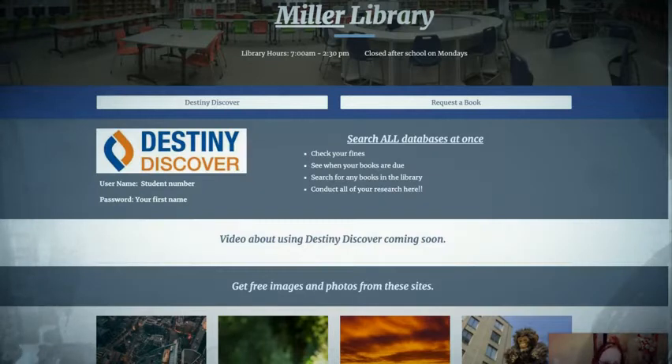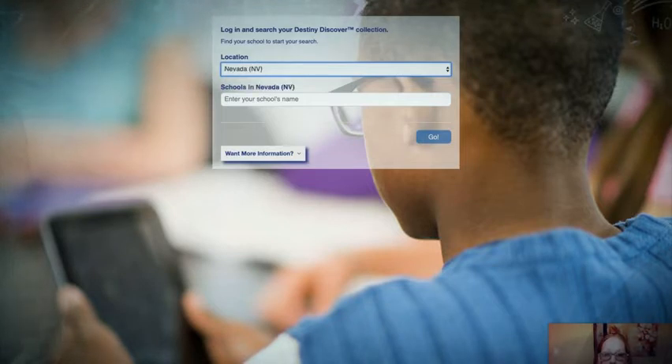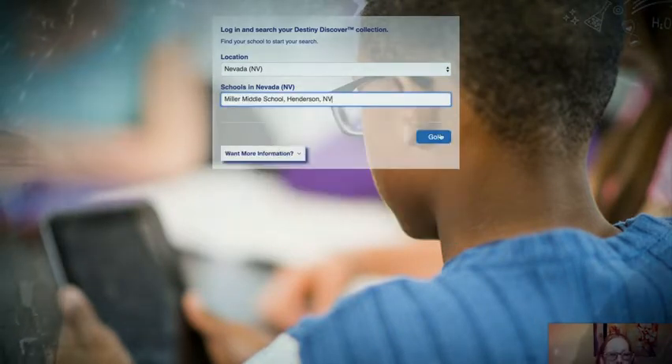I hope you guys like my fancy outfit. So once you go to the Miller Library, go ahead and click on Destiny Discover — any of these right here. The link is also on the slide that I sent you. Next, we're going to find our location, so you're going to do the drop-down. If you haven't already done this before, choose Nevada and just type in Miller — not Bob Miller, just Miller. A lot of them come up; we want the one in Henderson. Click that and say go.